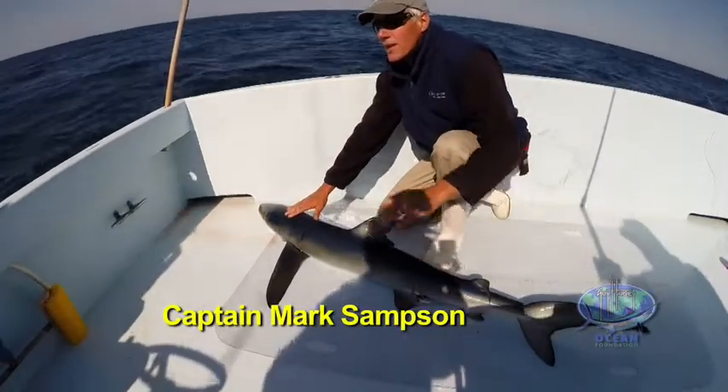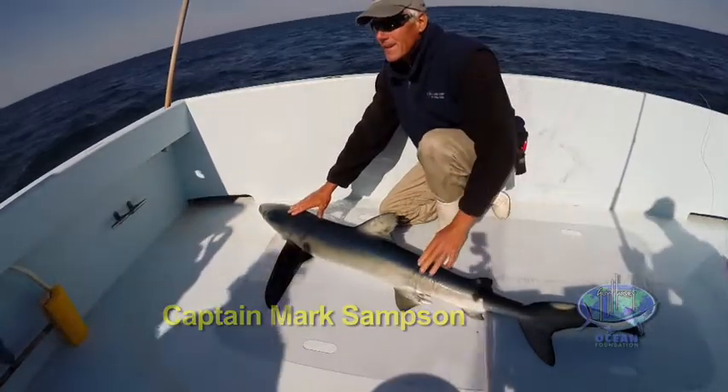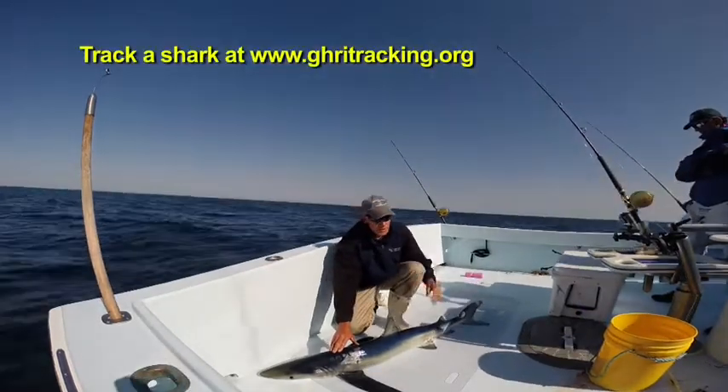This is a blue shark. This is one of the pelagic sharks that you're normally going to find further out from shore, at least in the mid-Atlantic. We consider them a cooler water shark, and in the mid-Atlantic area we find them early in the season.